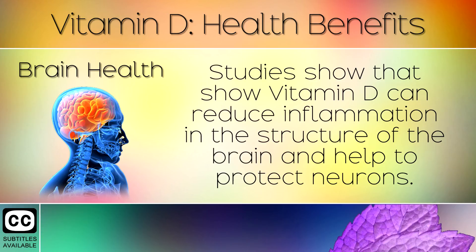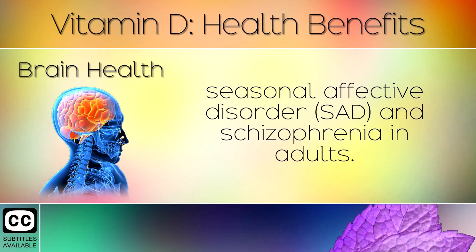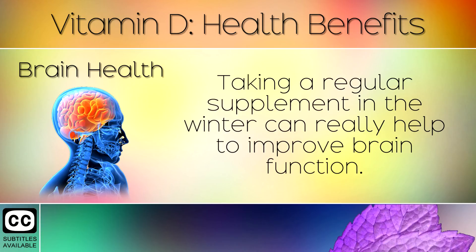Brain Health. Studies show that Vitamin D can reduce inflammation in the structure of the brain and help to protect the neurons. Low levels of Vitamin D are linked with depression, seasonal affective disorder and schizophrenia in adults. Taking a regular supplement in the winter can really help to improve brain function.